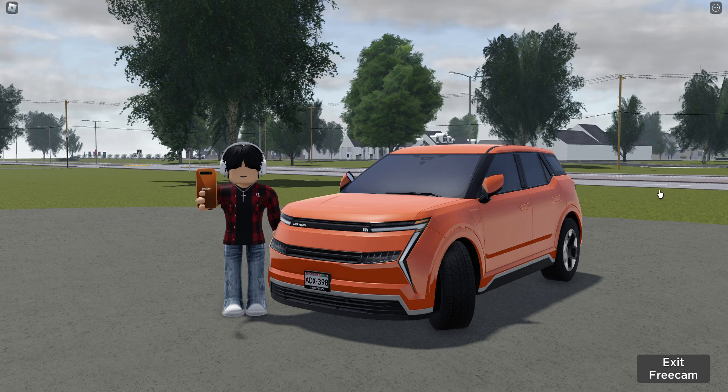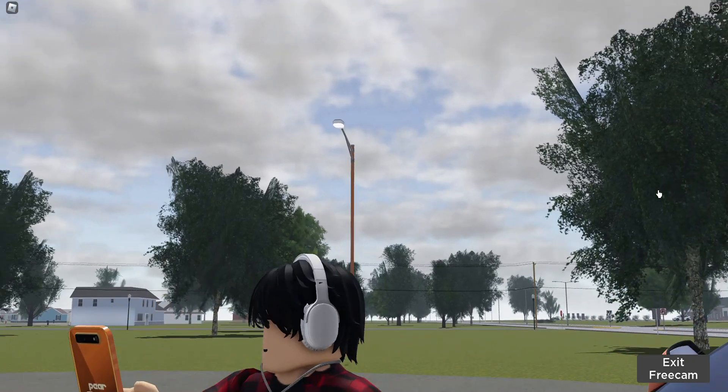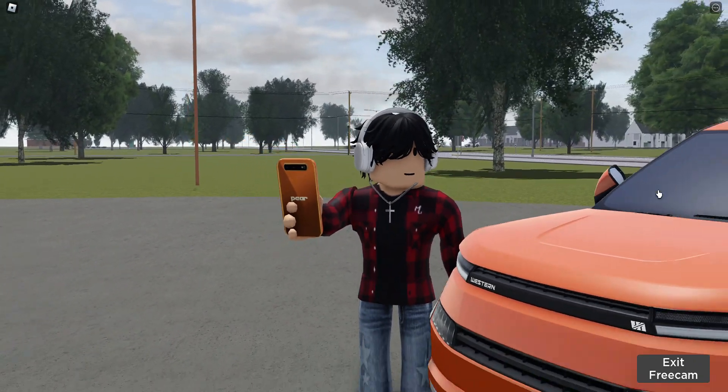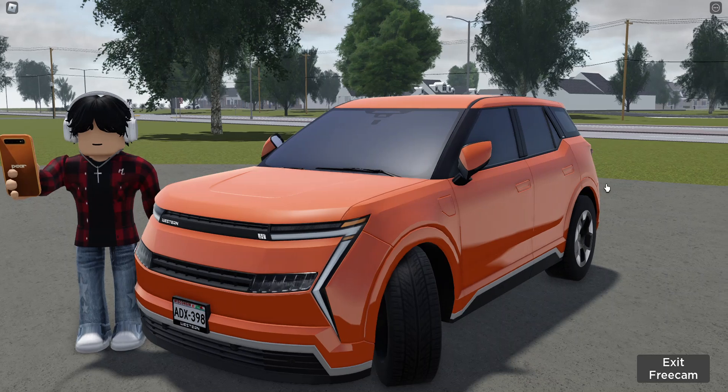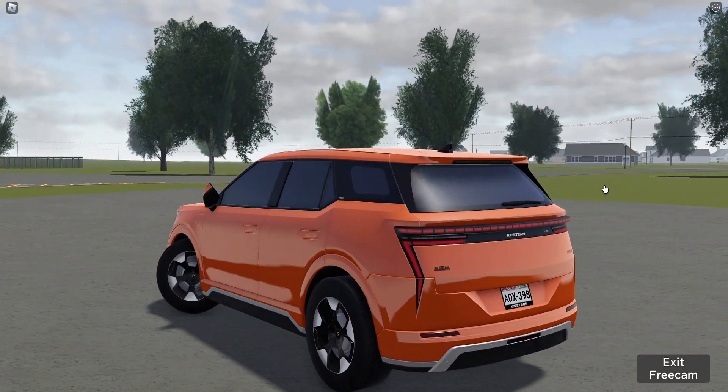What's up guys, this is Pizza Squirrel, and in today's video I'm with Greenville's only hydrogen car — Western Motors' first fully hydrogen car, the Western Leviton. So this is Greenville's, today I'm going to be reviewing the Western Leviton. I'll call it Leviton — sorry for the cough, let's ignore that and get straight into the video.